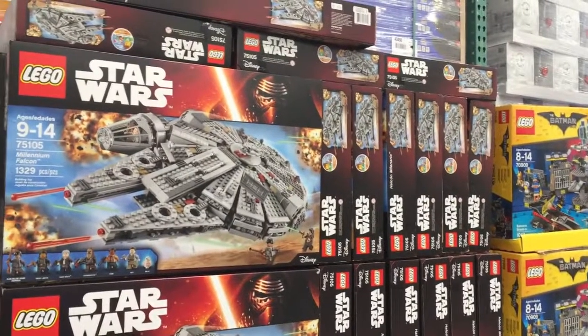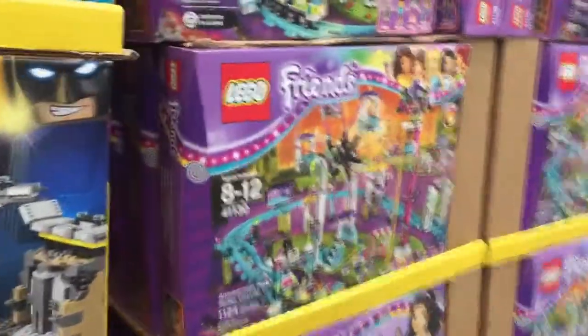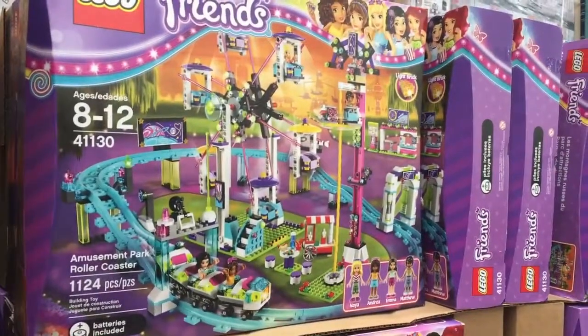At Costco there's lots of Christmas themed merchandise — some nice Lego sets, Nerf toys, a huge dollhouse, and decorations.